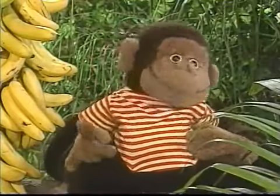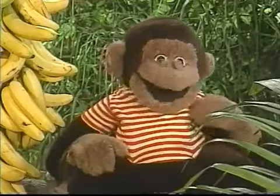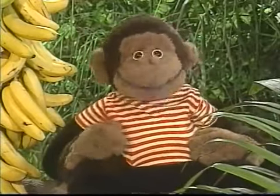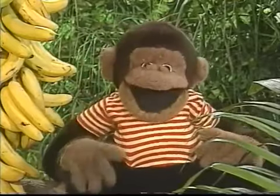Now you know all the letters of the alphabet from A to Z. It was lots of fun. So come back and visit me anytime right here at the Alphabet Zoo!